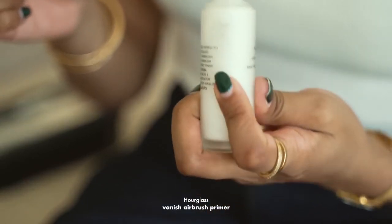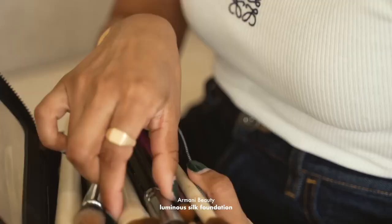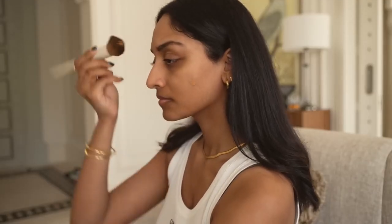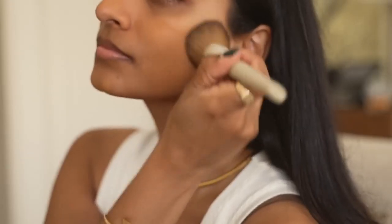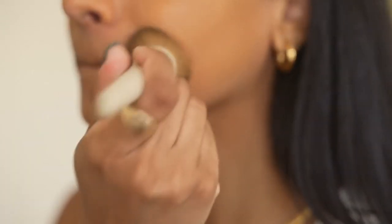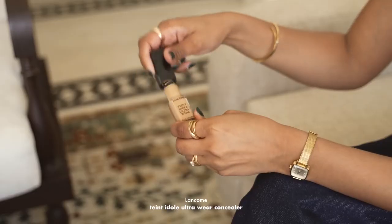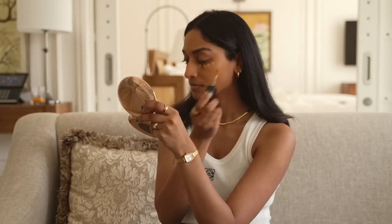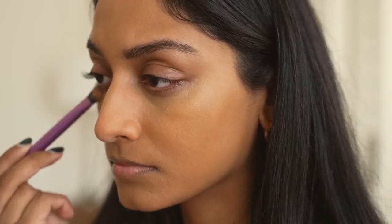I am running out of this one — it's the Hourglass Veil Primer. It makes my makeup glide on so smoothly and last all day. For foundation, I have been using this for years. It's the Giorgio Armani Luminous Silk Foundation. I love this because it's lightweight, the colour is perfect for my skin tone, and it's really glowy and natural. It's really easy to blend and also buildable. This concealer is incredible — it's the Lancome Teint Idole and I love it on its own without any foundation. It's really glowy and really brightens under the eyes.